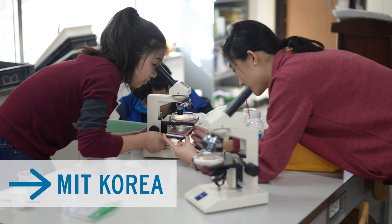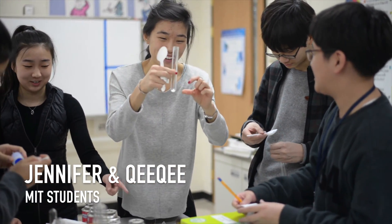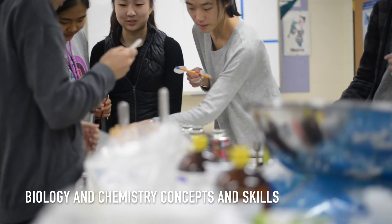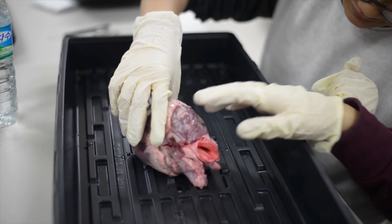Every year, the MIT Korea program sends their students to Korea International School to lead week-long workshops. This year, one of the workshops was led by MIT students Jennifer and Chi Chi. They provided middle school students with engaging lessons on biology and chemistry concepts and skills. Here are some of the fun activities the students got to experience.